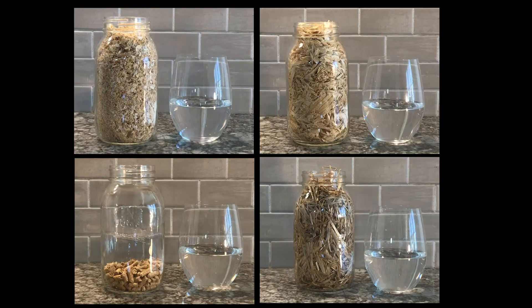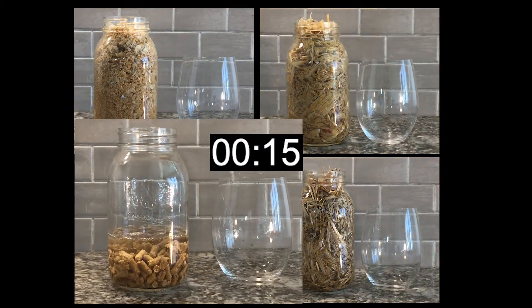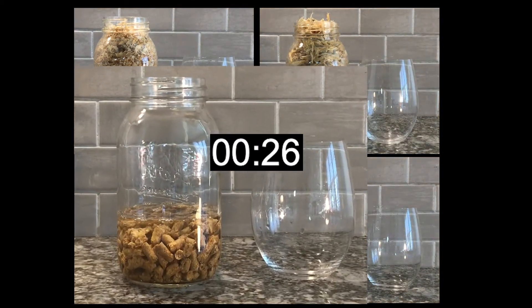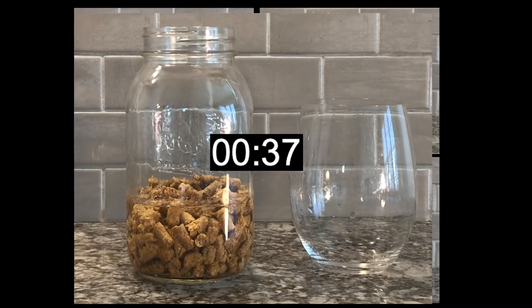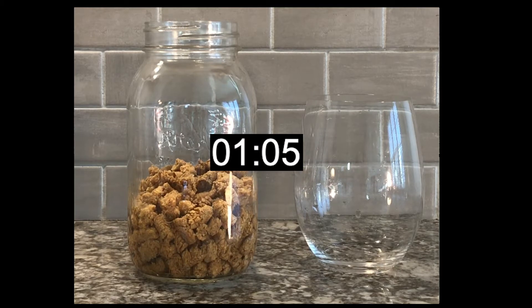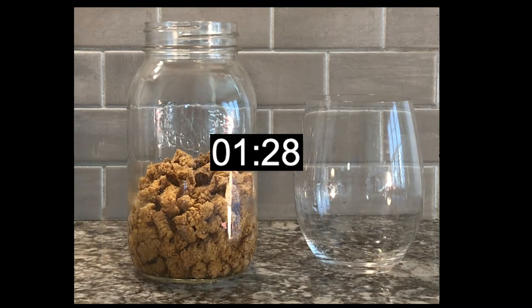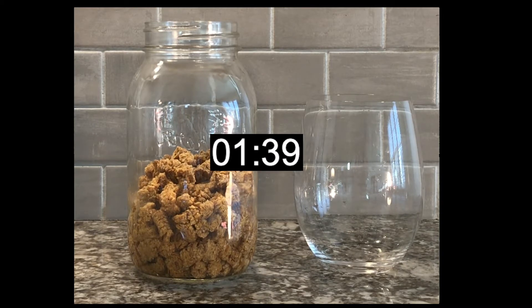Bedding absorbency comparison part two. In order to put exact values on how absorptive easy bedding pellets are compared to other bedding options, we added one cup of water to a quarter pound of common choices for stalls, then allowed them five minutes to absorb. We then strained and measured the remaining water.